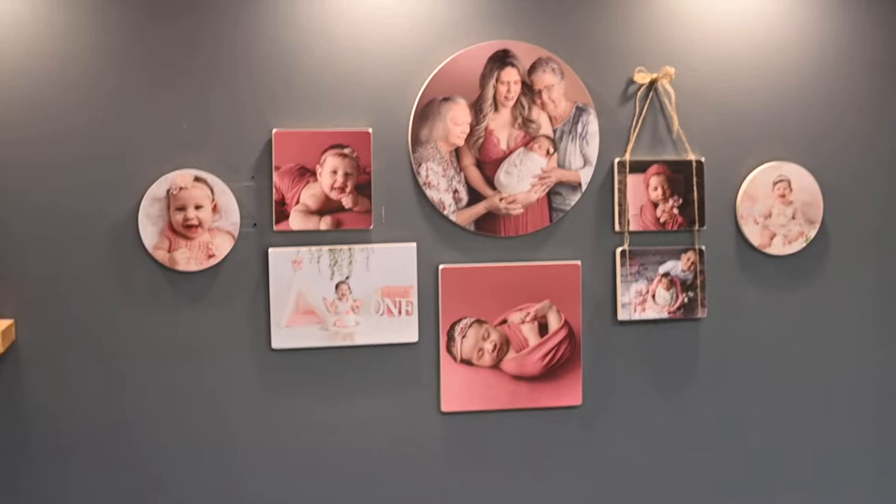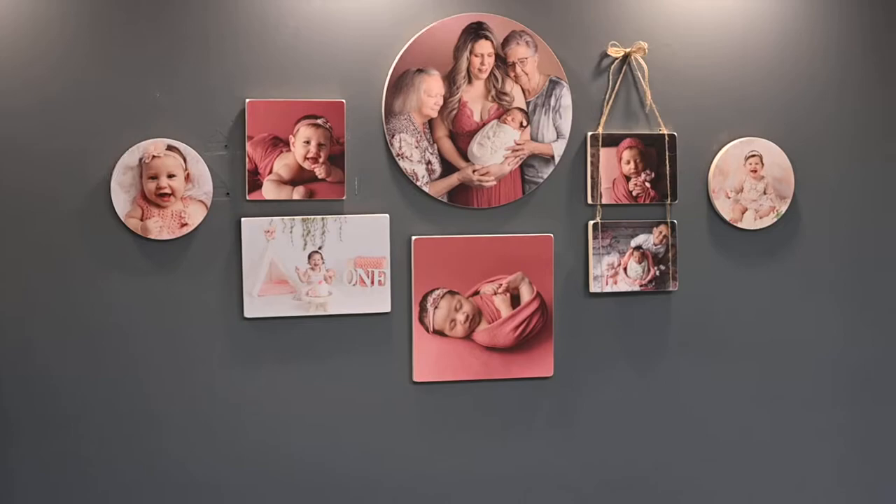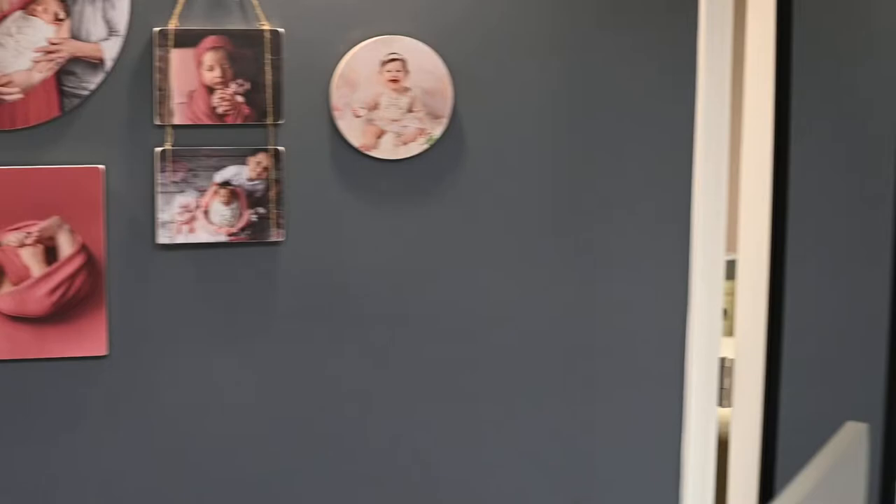This is where I do all the editing if I'm not upstairs on my laptop. There's one of our new wall galleries — hopefully it comes in focus there for you guys.